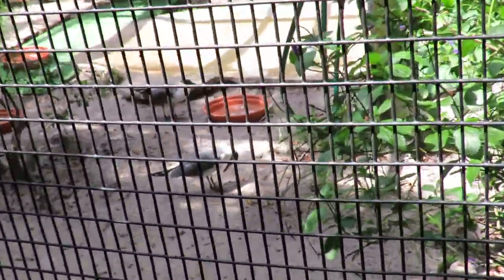Seagulls are very difficult to identify, but this is a laughing gull on the left. So we've got the black head, the white body, and the gray back feathers.